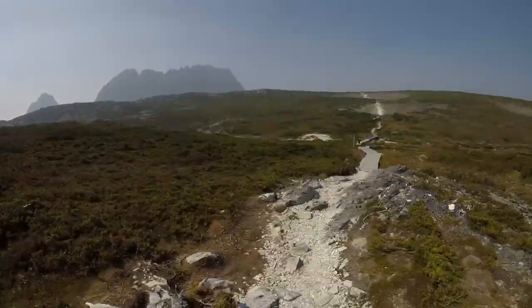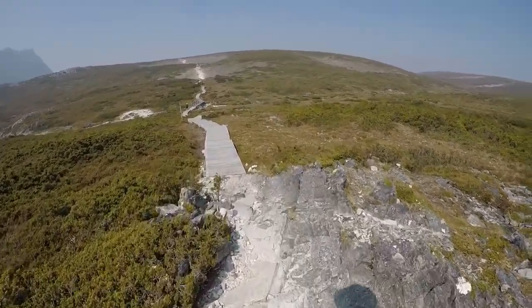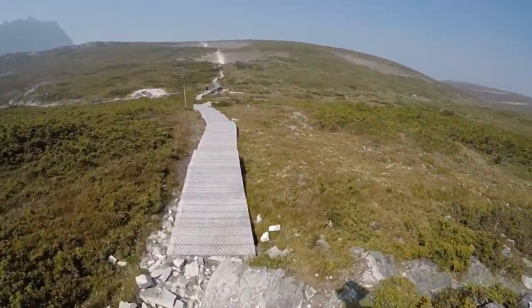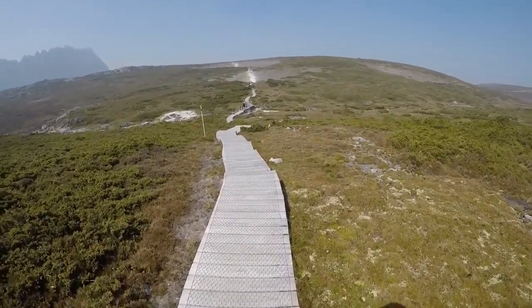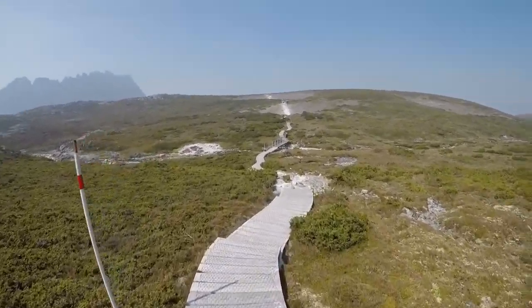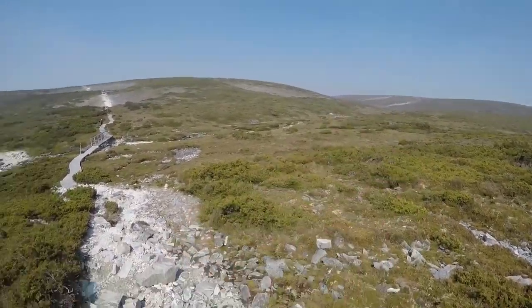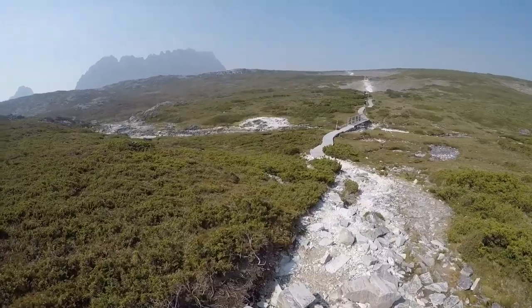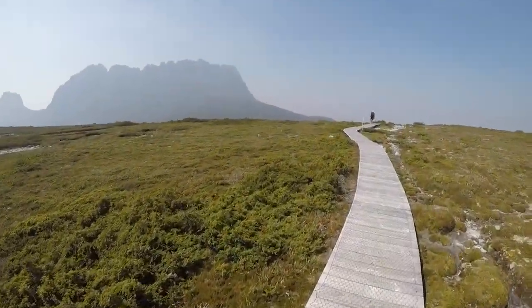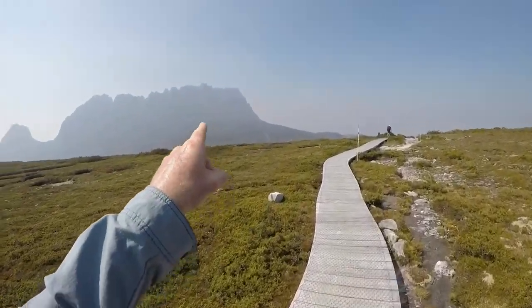It's good to be back at Cradle, even though it's only been a couple of months — home away from home. Always nice to get up here on the circuit and just walk. Nice, clean, fresh — a little bit smoky — air. There's Horse Track over there and Cradle looming large. Link Track done — that was the first objective for today, but now we turn our focus to this monster.